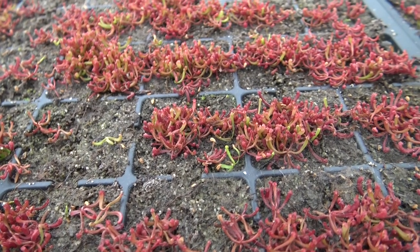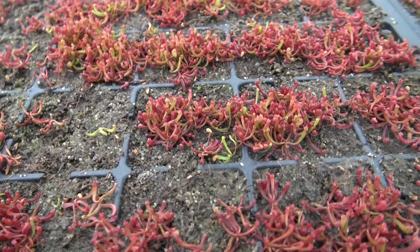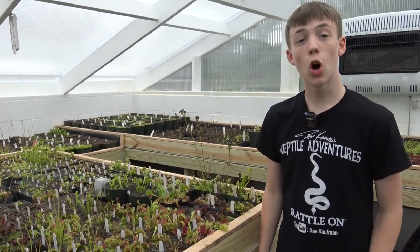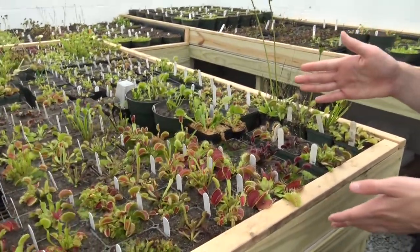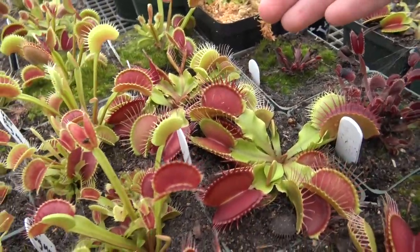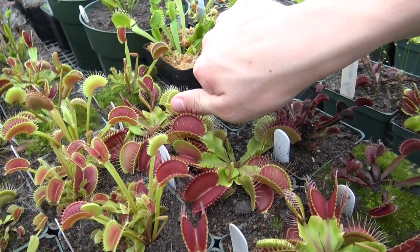This is what baby pitcher plants look like. These are Venus flytraps. Venus flytraps are all one genus and one species, but they've been cultivated to have different appearances. This is your standard appearance with a green outside and red inside of the jaws. And this is about how big the jaws will get — look how big it is, it's almost as big as my thumb.